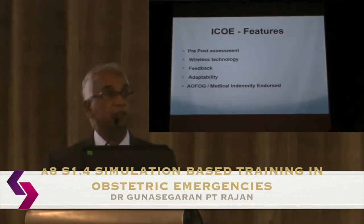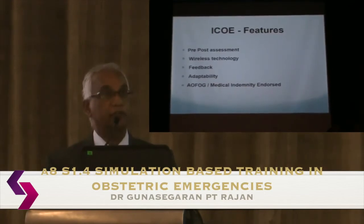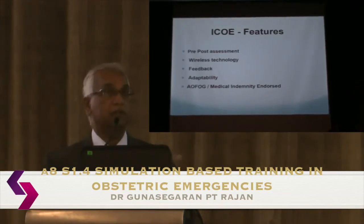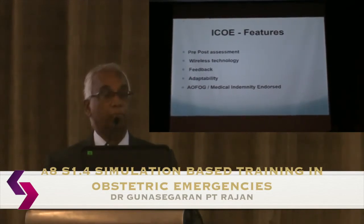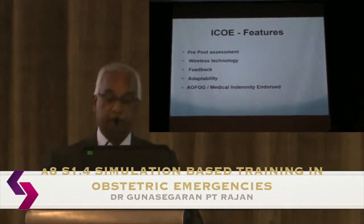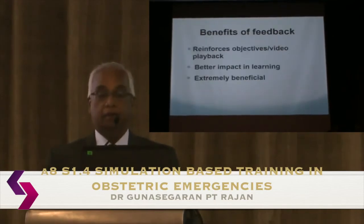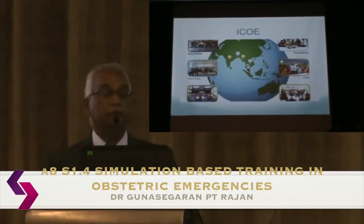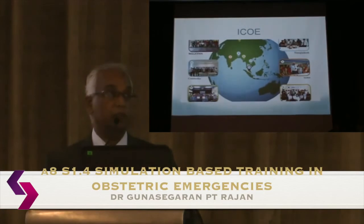We like to think our course is more adaptable than others. When we go overseas, we adjust to the context — in Malaysia we run four stations, while abroad we may run only three, focusing on emergencies more prevalent in that region. The course has been endorsed by AIFO and medical indemnity organizations, and we have run it in Myanmar, Bangladesh, India, Cambodia, and Laos.